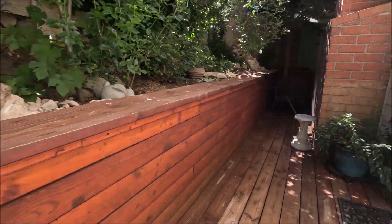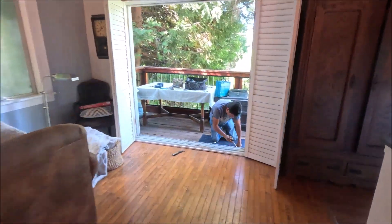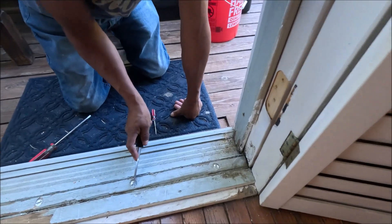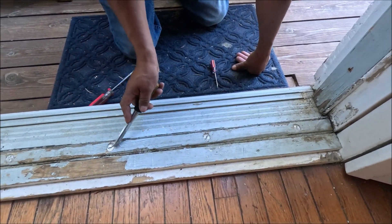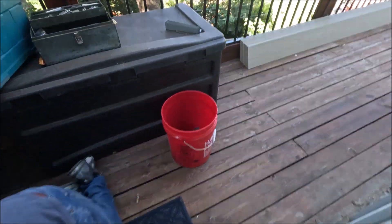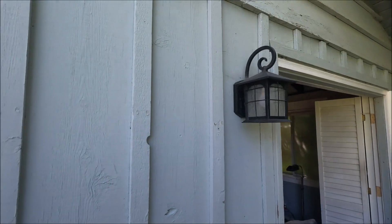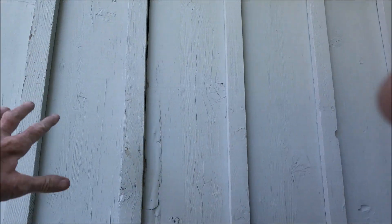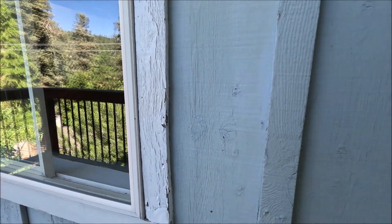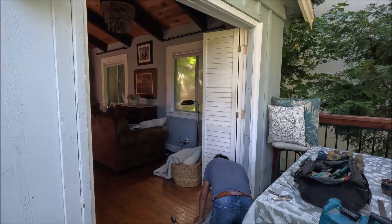So we're cleaning these out and prepping this to put that in. All of this siding — everything here — we're going to be replacing. This is already a new window here. Anyway, that's on the agenda for today.